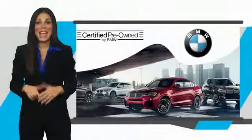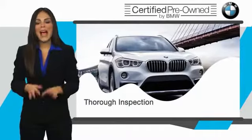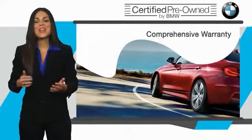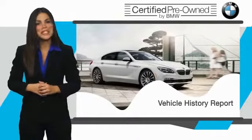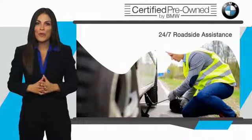To be eligible for the certified pre-owned vehicle program, a BMW must pass a thorough inspection by factory-trained technicians. Stop into your local BMW dealer today and ask to see the BMW certified pre-owned inspection checklist. It is your assurance that the pre-owned BMW you are purchasing retains the quality, reliability, and overall pleasure that BMW owners have come to